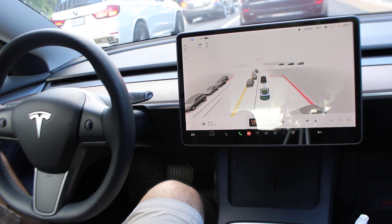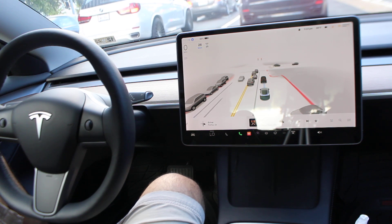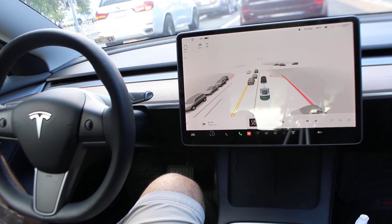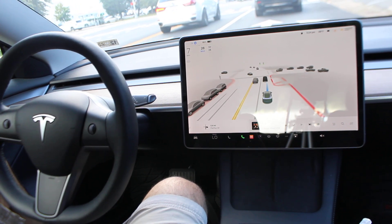FSD decided to just brake all of a sudden, and honestly I'm not mad at that — because say if someone did want to pop out and cross the street, I like how it was able to detect them even quicker than I could. The car already stopped by the time I saw him. Good job there.